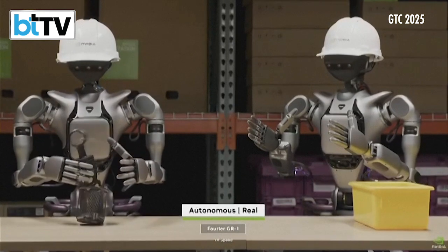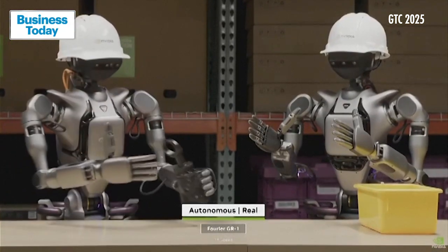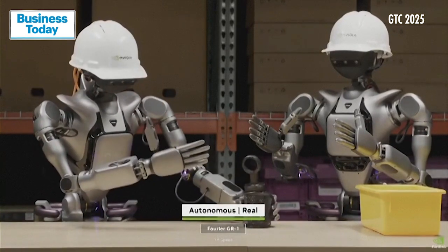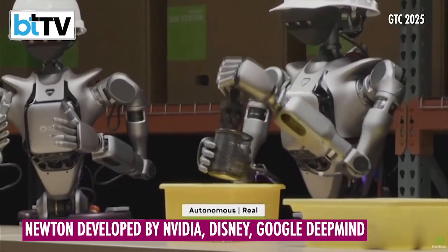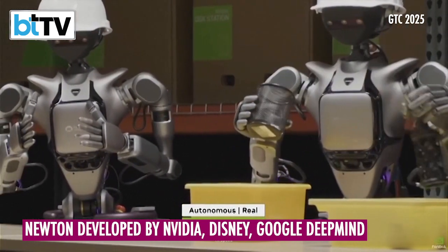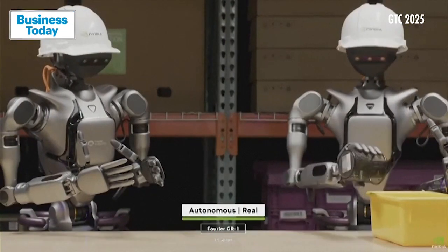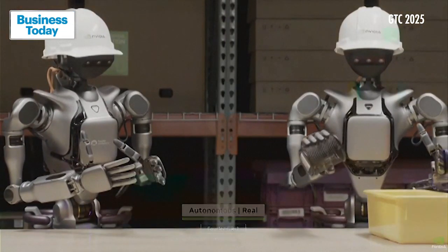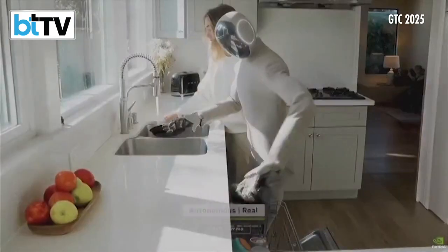Groot N1's generalization lets robots manipulate common objects with ease and execute multi-step sequences collaboratively. And with this entire pipeline of synthetic data generation and robot learning, humanoid robot developers can post-train Groot N1 across multiple embodiments and tasks across many environments.